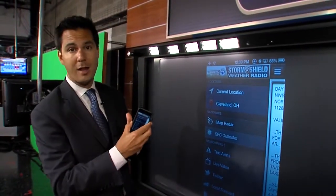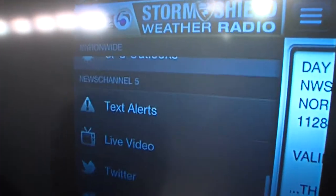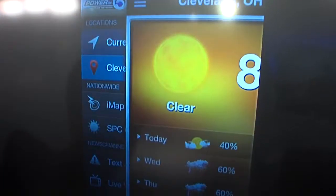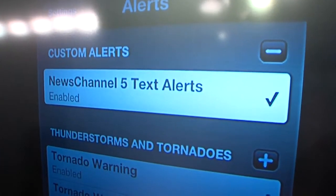How it works — it's an old school weather radio right on your phone. You can set up different locations. I have Cleveland here as my main location. You can obviously get a forecast for Cleveland right here, but also more importantly, it works as a weather radio.